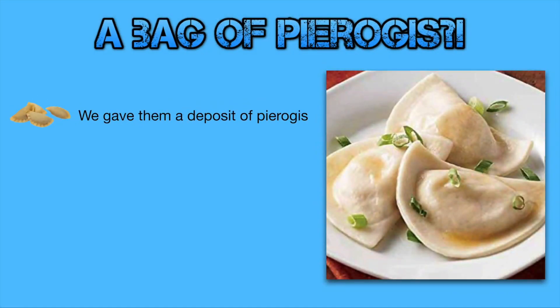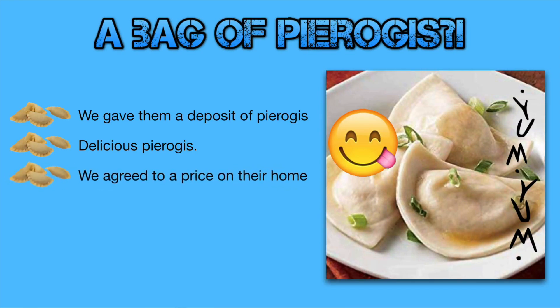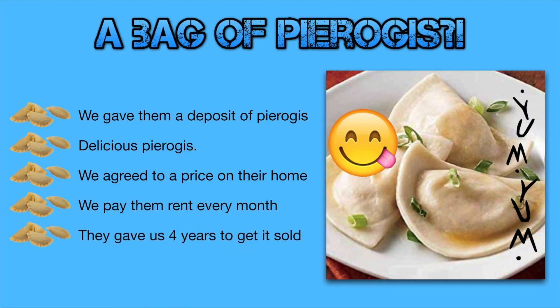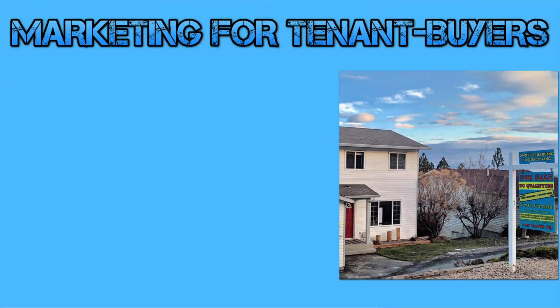We gave them a bag of pierogies as a deposit — and these were very delicious pierogies. We agreed to a price on their home and agreed to pay them rent every single month, and they gave us up to four years to get the property sold. So we didn't actually have to buy this house, but we're able to control it with our contracts and our bag of pierogies.